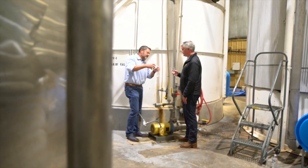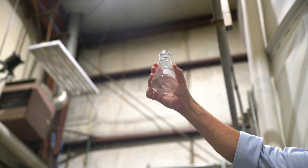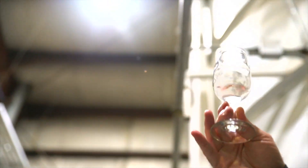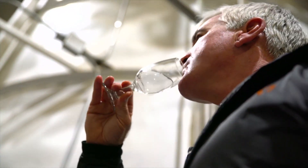The process of distilling vodka is a long and careful one. Each step takes time and is handled with care to develop the vodka into the smooth drink it is by the time it reaches the consumer.